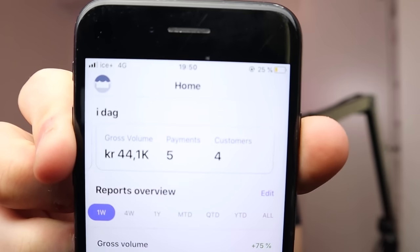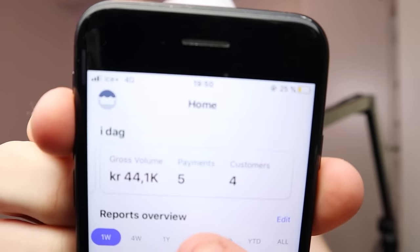Before we continue, I wanted to mention that I've made a second YouTube channel where I talk about SMMA. I want to quickly show you my agency's results for today — we're currently sitting at 44.1K, which in US dollars is around $5,000. Everything is pure profit when you're running a marketing agency. If you're interested in learning how to build a marketing agency, I'll link my SMMA channel in the description.